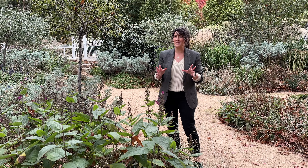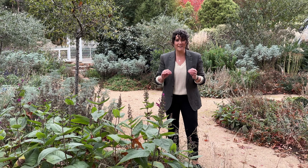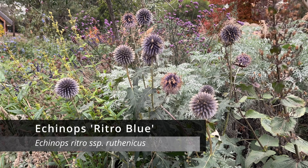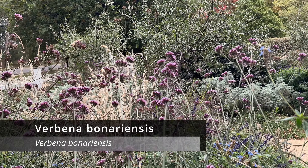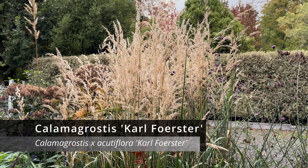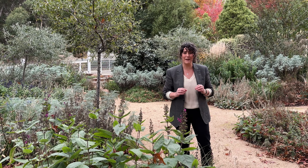Even though a lot of the summer flowering perennials have started to fade their flowers, it's still very obvious that there is a cool colour theme going on in this garden. That is then mixed in with silvers and all the beautiful texture that you get from the grasses as well. It's a really relaxing and calming space to be.